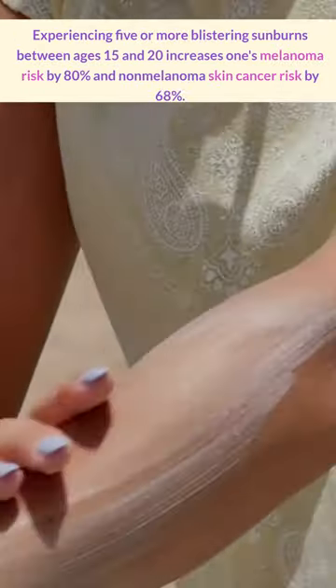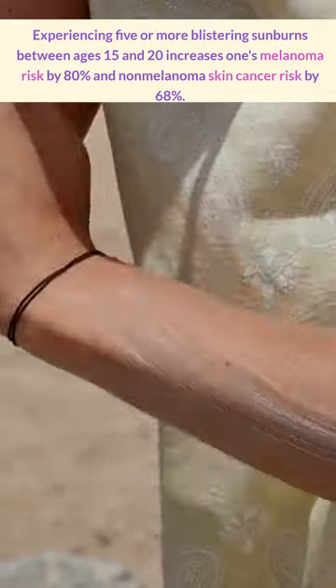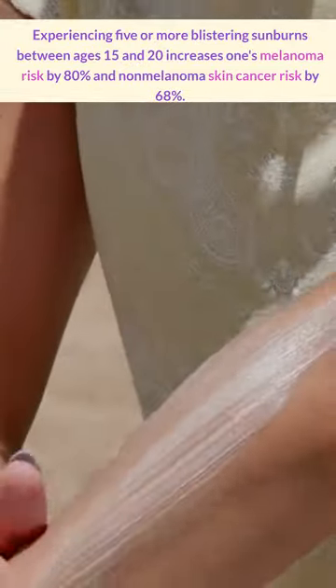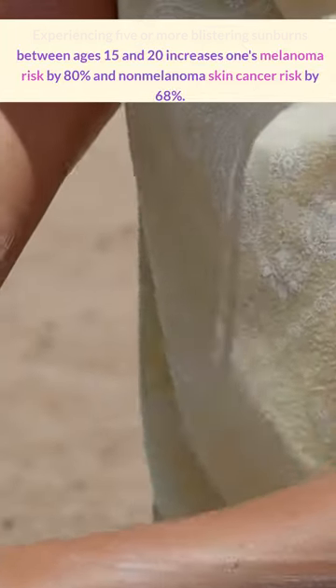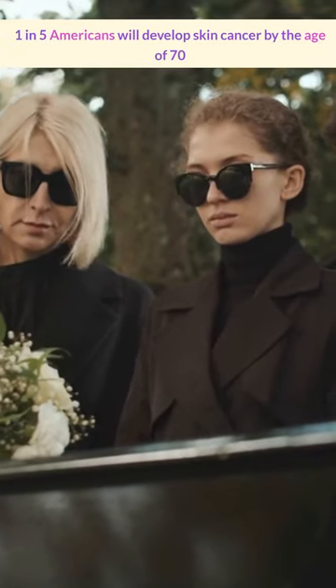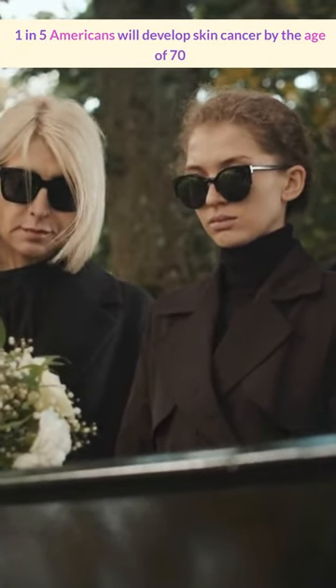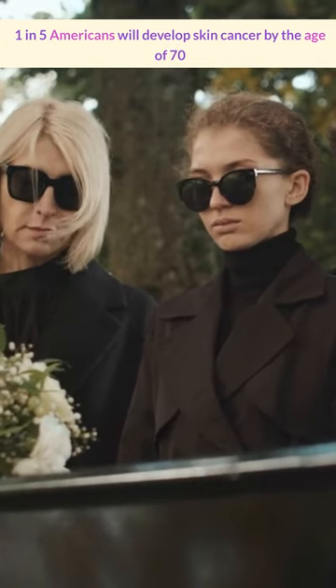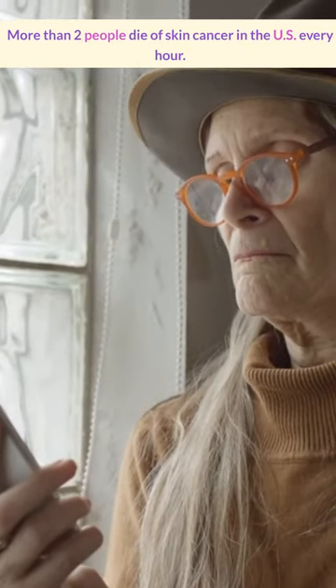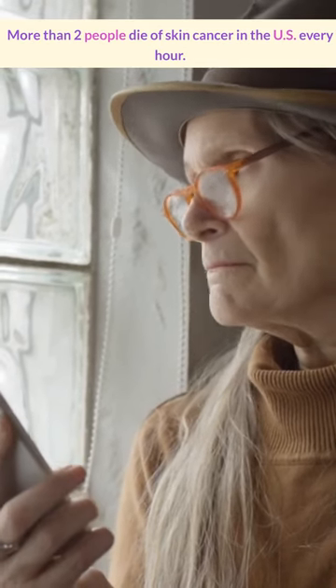Having five or more blistering sunburns between the ages of 15 and 20 years old increases the risk of melanoma by 80 percent and non-melanoma skin cancer by 68 percent. More than 400,000 cases of skin cancer are estimated to be related to indoor tanning beds in the United States alone. Having five or more sunburns in your life doubles your risk of melanoma.